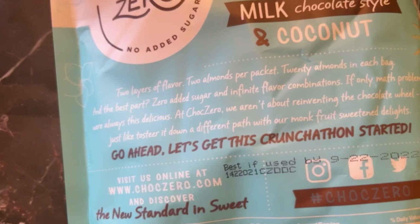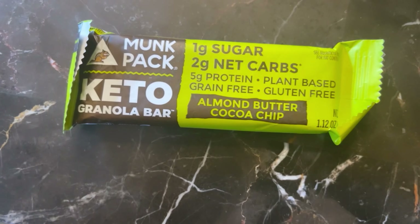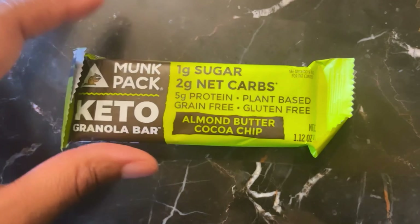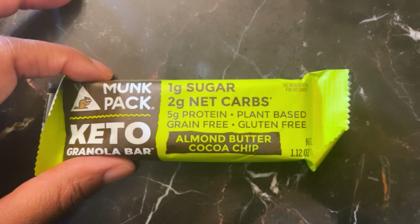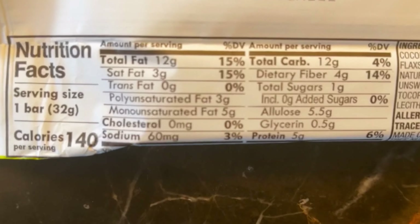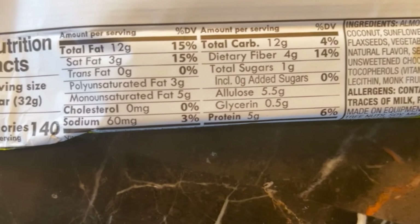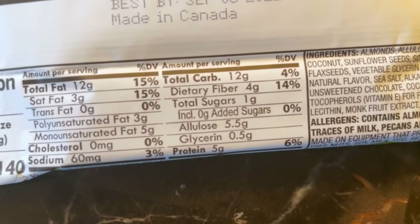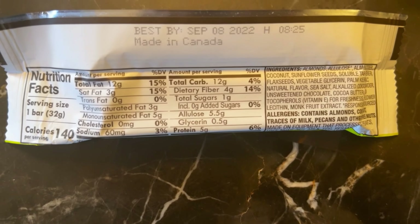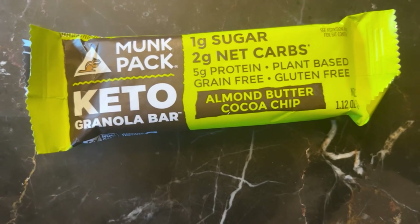Next up we have Monk Packs Almond Butter Cocoa Chip Keto Granola Bar. I've talked about Monk Packs granola bars before — they are so good. These bars are grain-free, gluten-free, and plant-based. Nutrition facts: 140 calories, 12 grams of fat, 12 grams of carbs, 4 grams of fiber, 5.5 grams of allulose, 0.5 grams of glycerin, leaving us with 2 grams net carbs and 5 grams of protein. They have multiple flavors and they are so good!